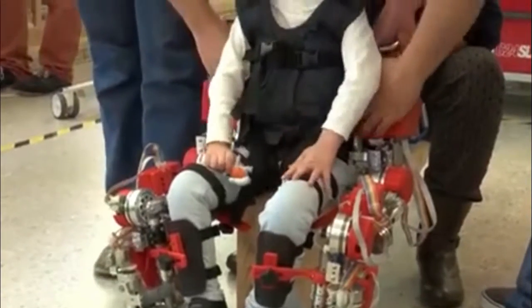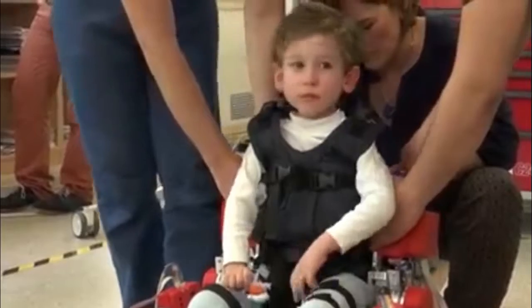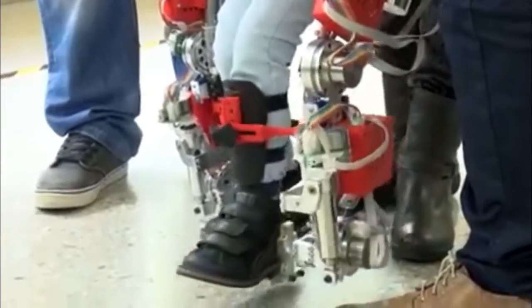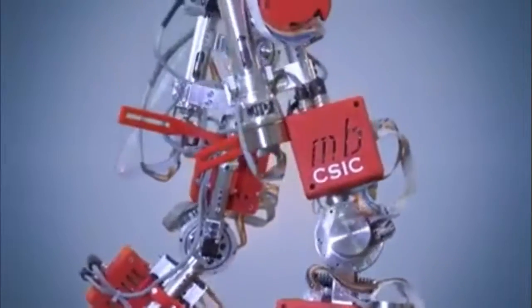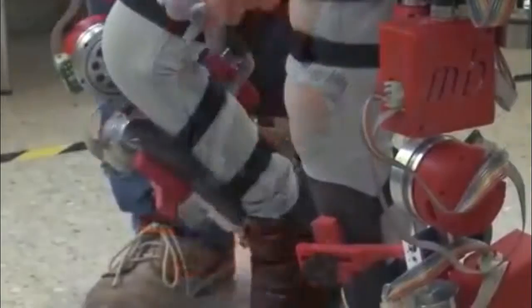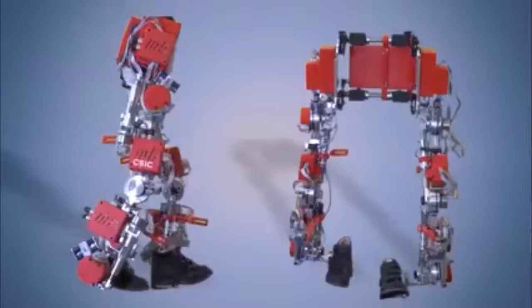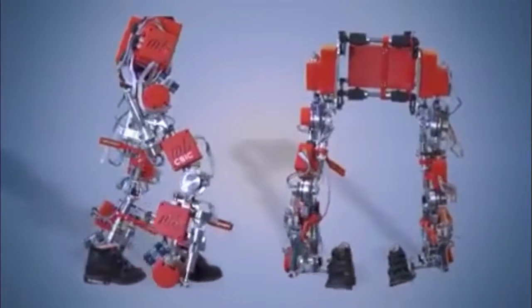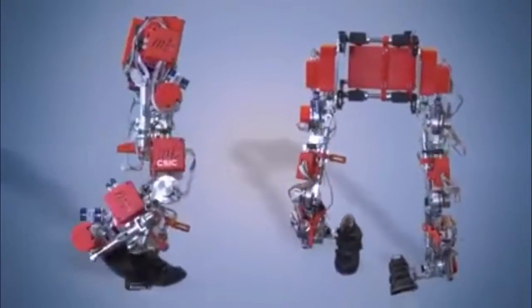Made for children between the ages of 3 and 14, this 26-pound device consists of support rods which fit around the user's legs and torso that can be adjusted as the child grows. With five motors in each leg that mimic human muscles, the model includes intelligence joints, which adapt to the symptoms of each child by automatically altering the brace's rigidity. Helping children with SMA stay active and avoid further complications from immobility makes this a worthy and wonderful invention.